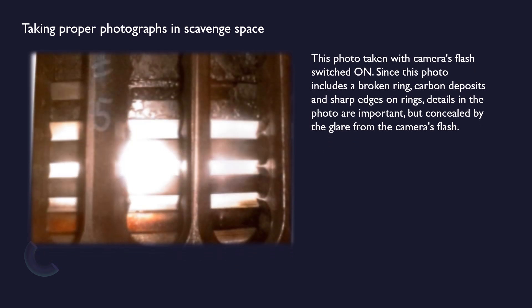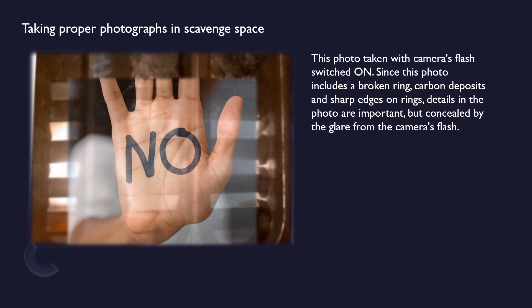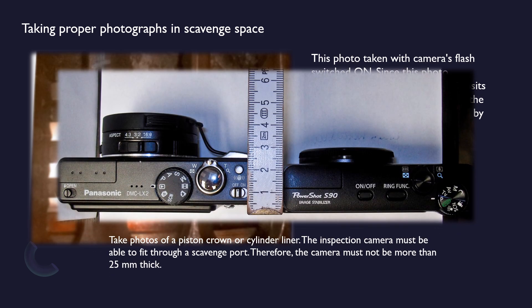This photo was taken with the camera's flash switched on. Since this photo includes a broken ring, carbon deposits, and sharp edges on rings, details in the photo are important but concealed by the glare from the camera's flash. When taking photos of a piston crown or cylinder liner, the inspection camera must fit through a scavenge port, therefore the camera must not be more than 25 mm thick.